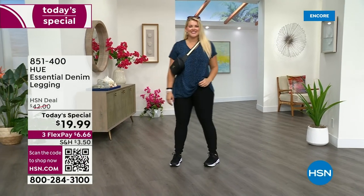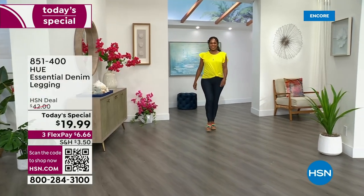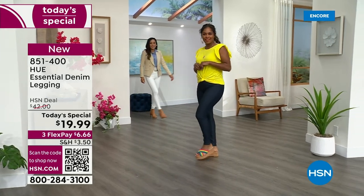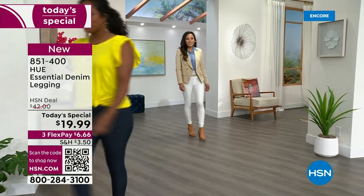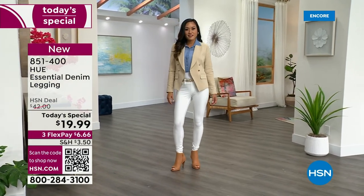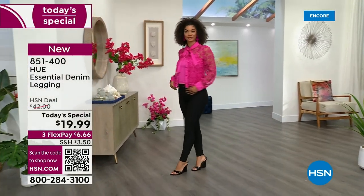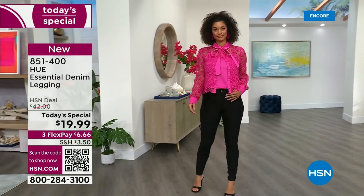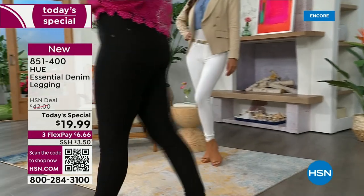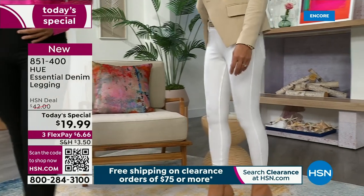Let's go shopping! We are introducing the first ever denim today's special from Hue. It's a denim legging — a new denim, a new fabric, a new style. It's a fabulous silhouette, and you love Hue. You've loved this national brand since 1978. They have been designing for women, by women. This legging looks like a jean but feels like a jegging.